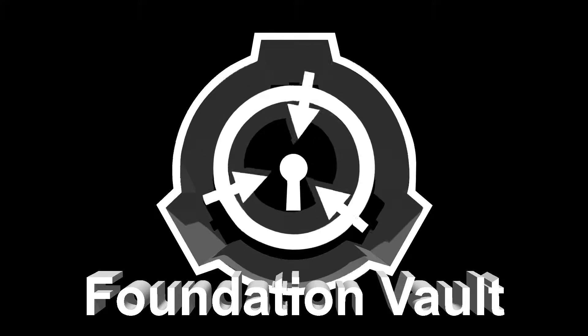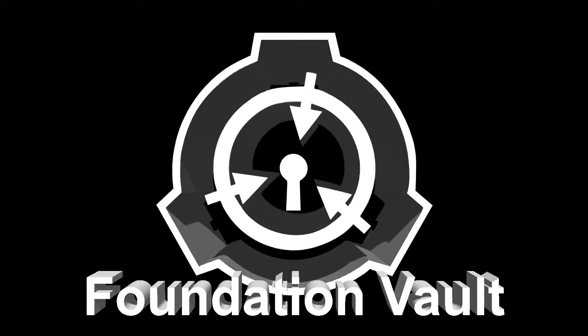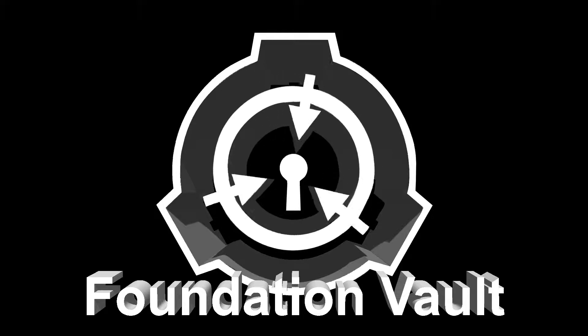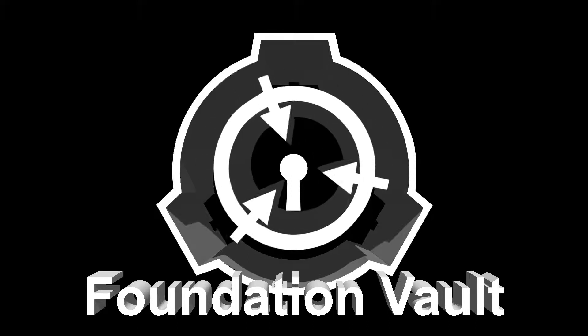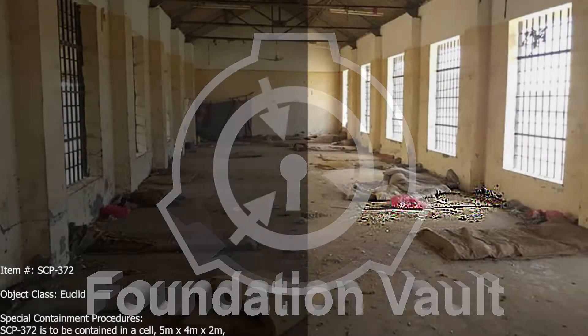Welcome to the Foundation Vault. I am Archivist 01. In accordance with the O5 Council's Vault Directive, an Archivist's duties include acquiring and appraising new SCP collections, arranging and describing special containment procedures, providing anomalous reference services, and preserving Foundation materials.